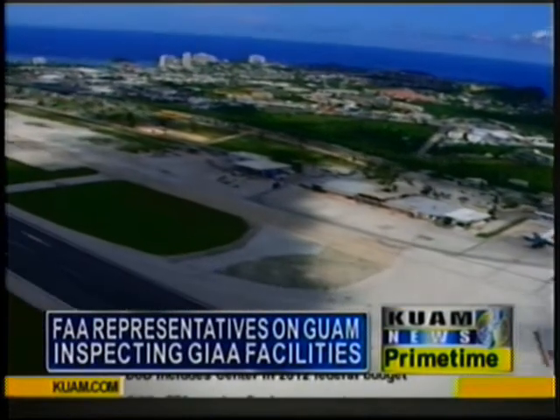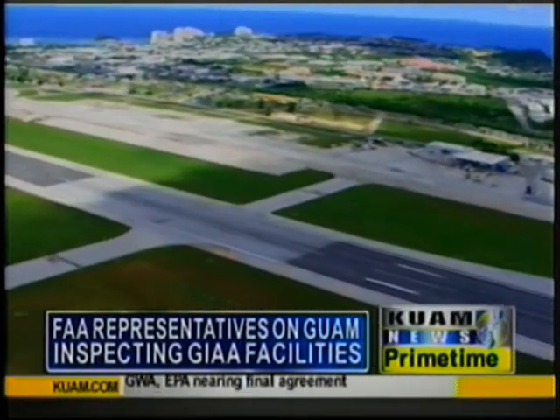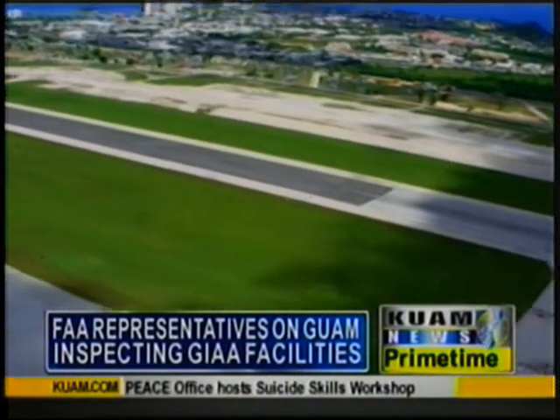GIA executive manager Mary Torres says this is a routine inspection by the FAA. She adds another federal team concluded their review Wednesday for what's called a Part 139 certification inspection.